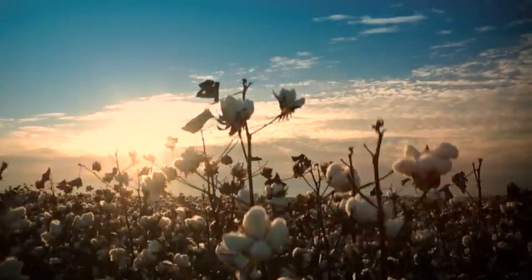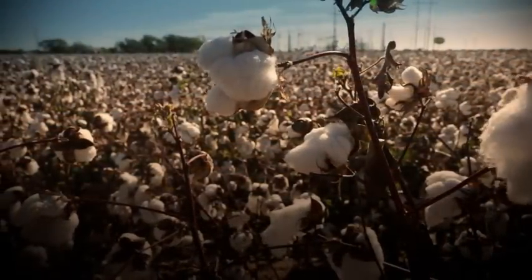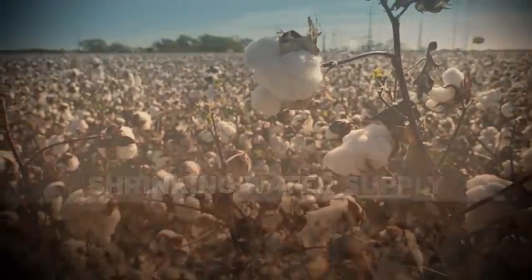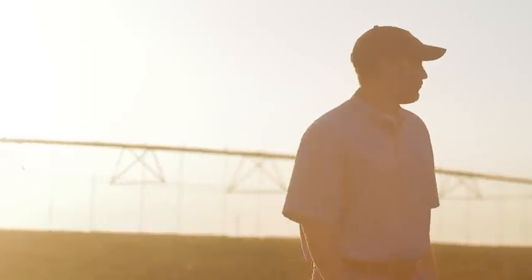Limited water is the biggest issue that today's cotton farmers face. All across Texas, farmers are battling severe drought and a shrinking water supply. These challenges are forcing Texas farmers to make tough decisions about crop production and water management.